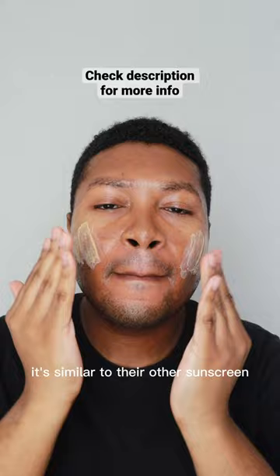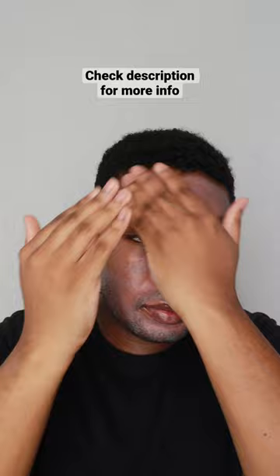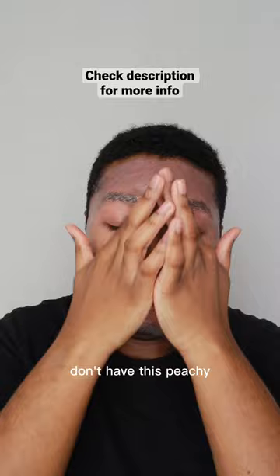Now I am not a mineral sunscreen person, but I was somewhat excited when I saw the tint on this. I would say it's a decently deep tint, but what intrigued me the most was the undertone. I feel like most tinted mineral sunscreens I see don't have this peachy, almost golden yellow undertone.